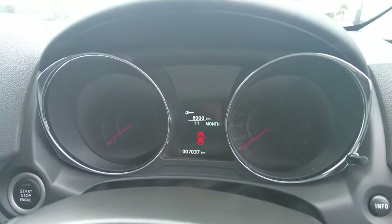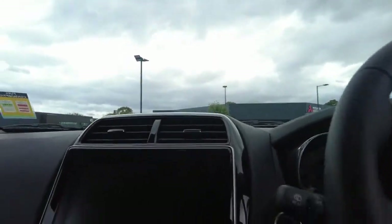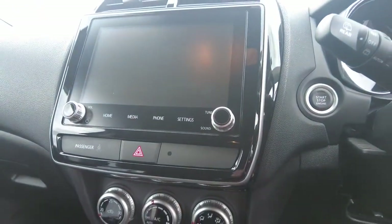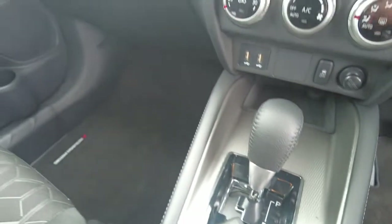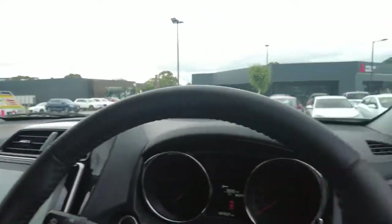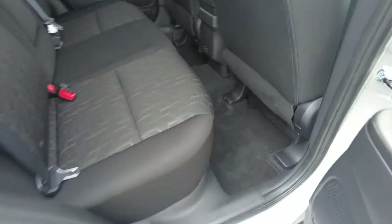As you can see, this car has done just over seven thousand genuine kilometres and presents exactly as you would expect. The infotainment screen features your media and phone settings. This car comes with two keys, all original Mitsubishi floor mats, and is extremely well kept and clean.